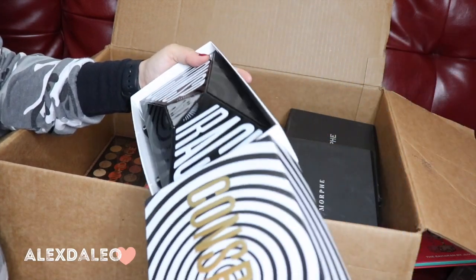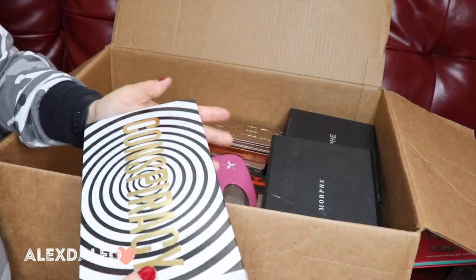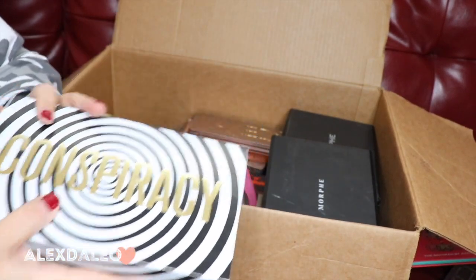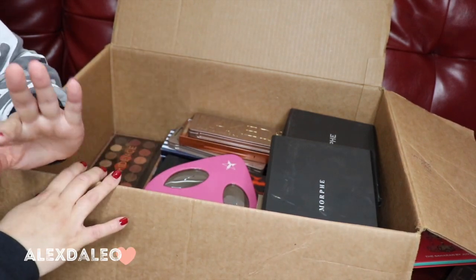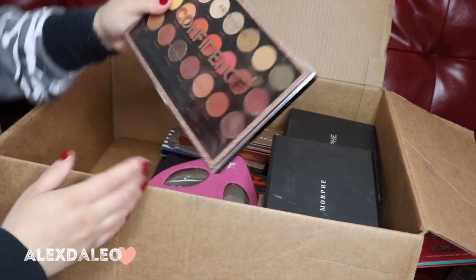Let me know in the comments if you guys want to see a video on this palette, because I know it came out months and months ago but I really like it.